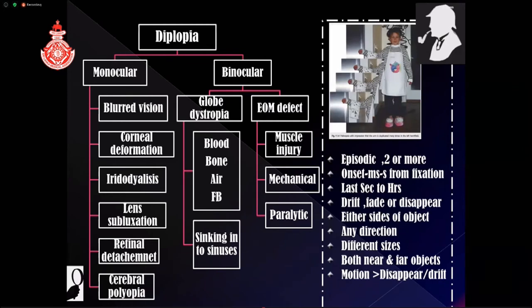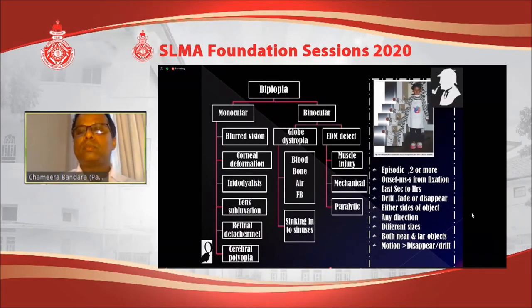Cerebral polyopia is interesting but very rare. Trauma to the brain can cause episodic polyopia where you see two or more images. At the time of fixation, it takes milliseconds to seconds to onset, lasts for seconds to hours, then drifts or fades gradually. The double vision can be to one side or both sides of the focused object, in vertical, horizontal, or diagonal directions; images can be of different sizes, and motion of the object may cause the double vision to disappear or drift. This is essentially diagnosed from the history.